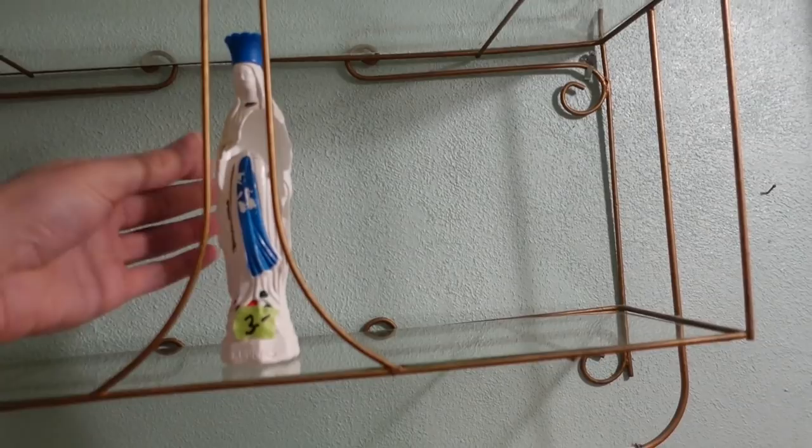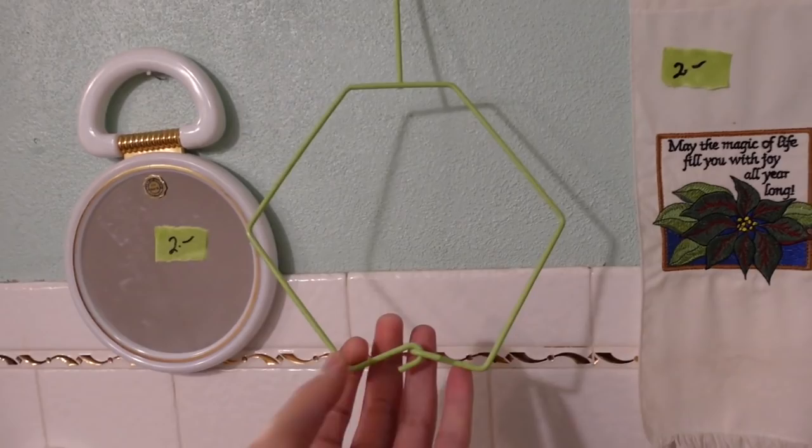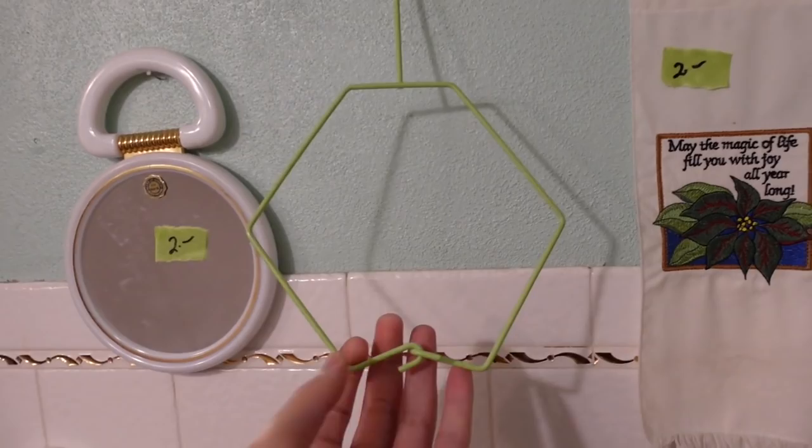Oh wow — what happened to you, woman? Goodness gracious. This one's five, this one's two. What does this do? It falls off the wall, that's what it does. Alright, well that was a fun bathroom experience.